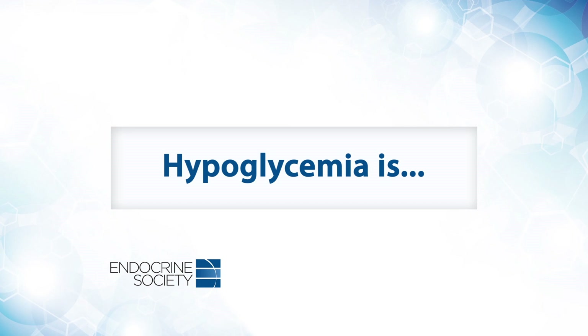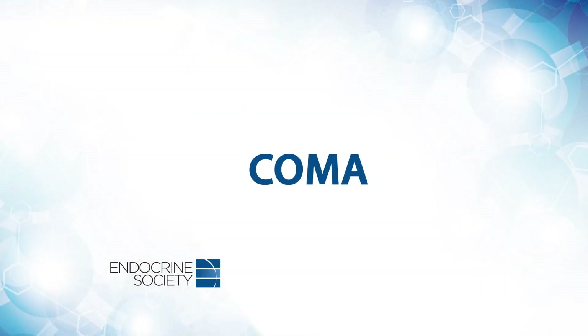Hypoglycemia is a serious adverse effect of many medications for patients with both type 1 and type 2 diabetes, particularly with insulin and with certain oral medications. It can lead to some severe consequences such as seizures, coma, or even death.